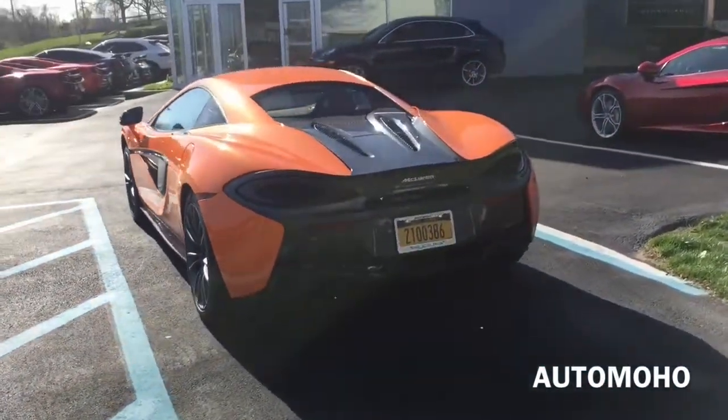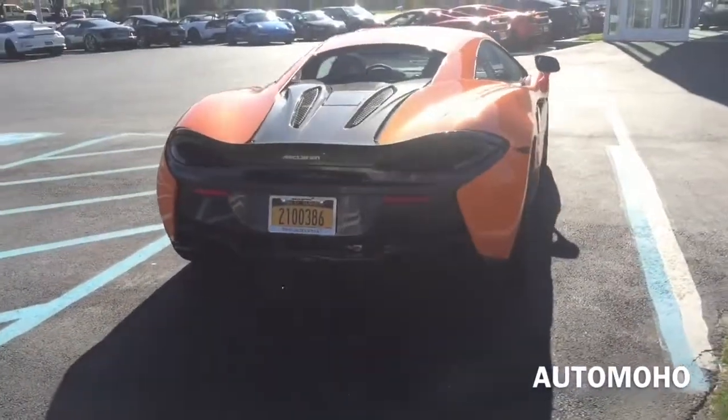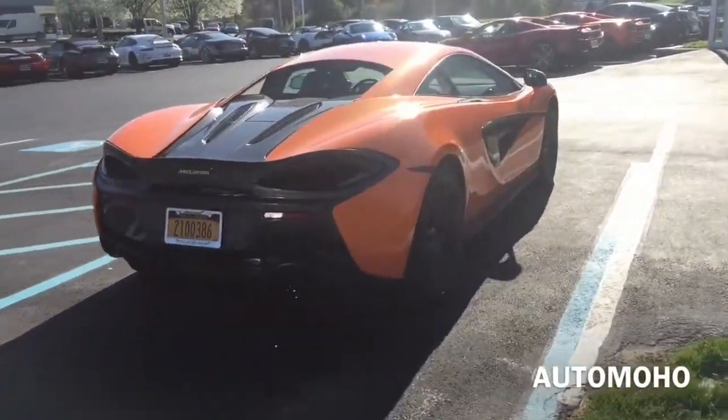Top speed is electronically limited at 204 mph in the US. EPA estimated fuel economy is 16 city, 23 highway, and 19 combined. Very impressive engine.